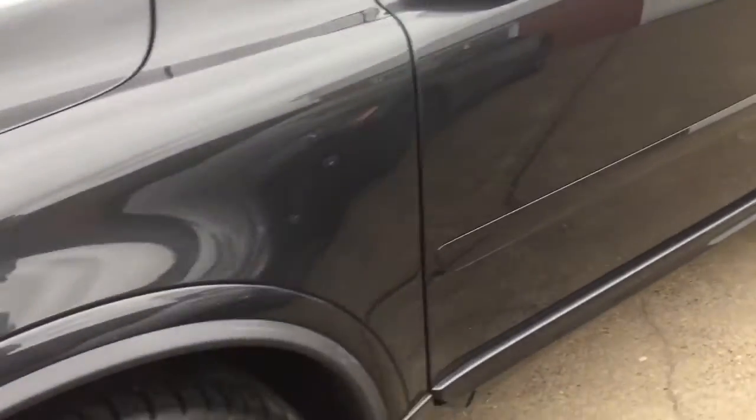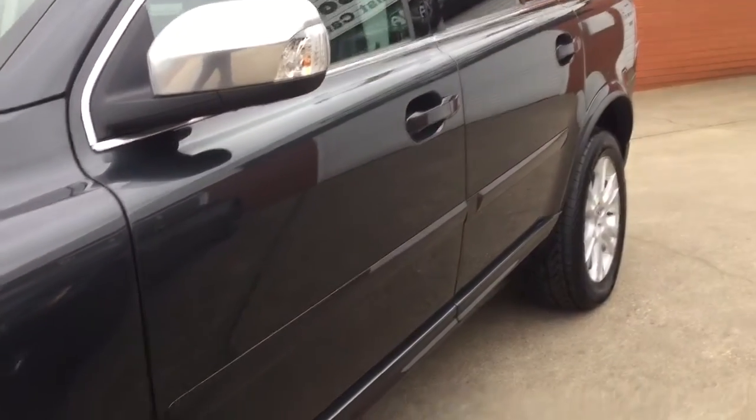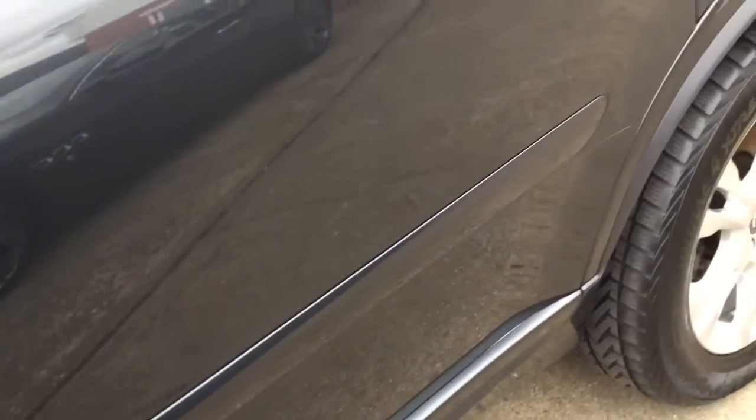Looking down the side of the car, it is lovely — no dings, no scratches or chips. I'll go really close down the side just to show you how nice it is, and I'll point anything out that's obvious.